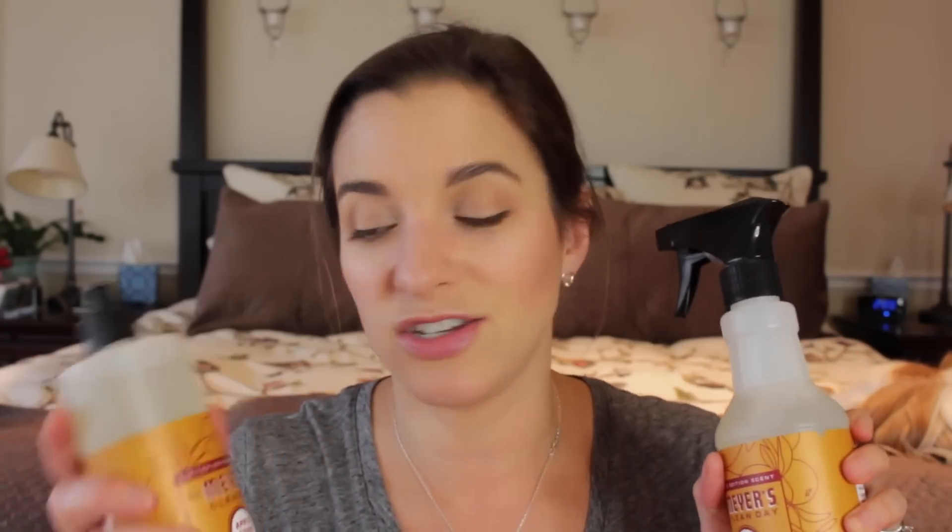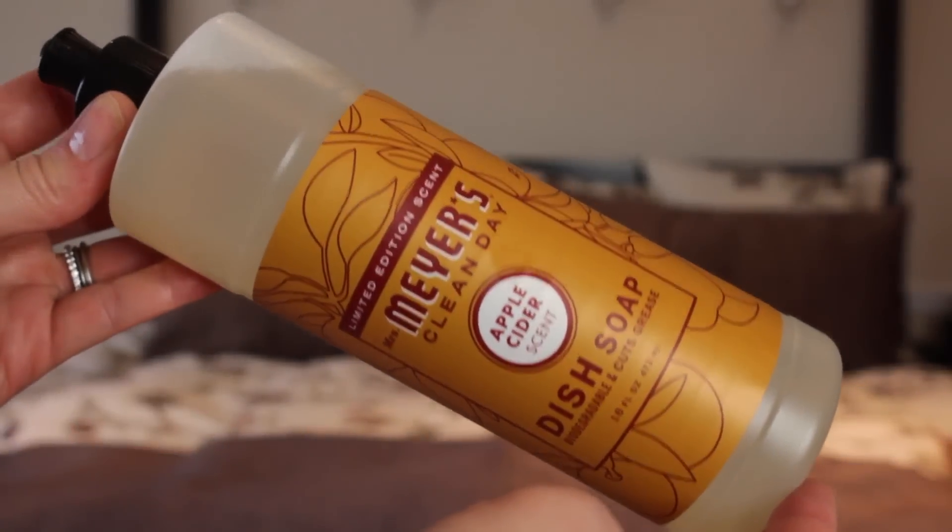For home goods, this is not a new favorite — I've talked about Mrs. Meyer's Clean Day dish soap and multi-surface everyday cleaner before — but I have not talked about the apple cider scent, which is limited edition for fall. I'm not sure if they've had this in previous years, but I love it. I bought it on a whim at Target, it was on sale — like buy three get one free.